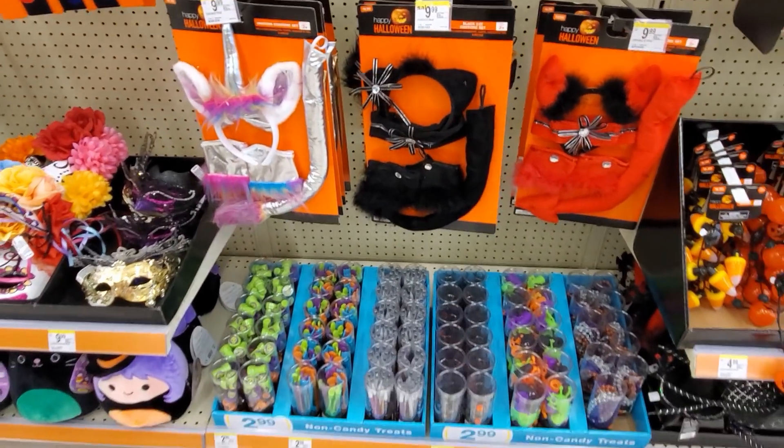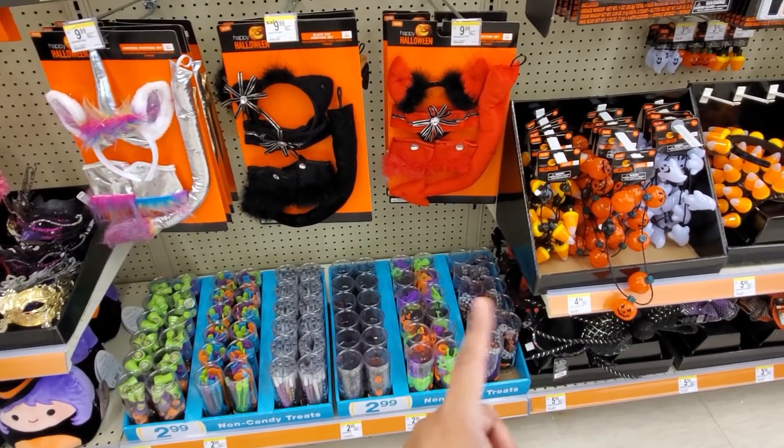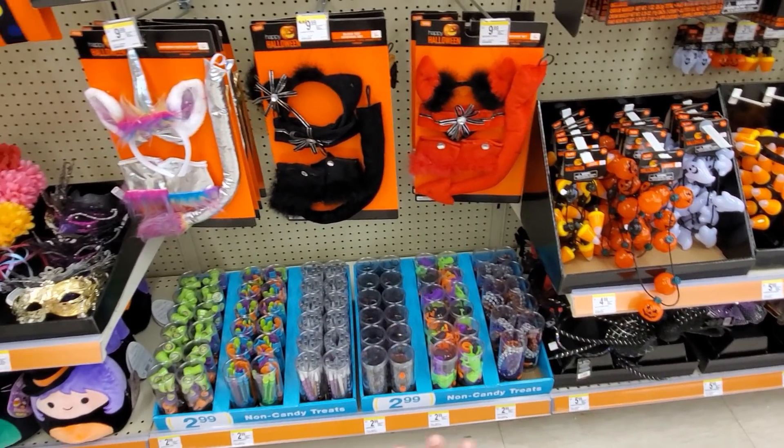Look at that little kids stuff over here - stuff for trick-or-treat bags. We have stamps, bubbles, pencils, stickers, and gooey guys. They're all gonna be three dollars.